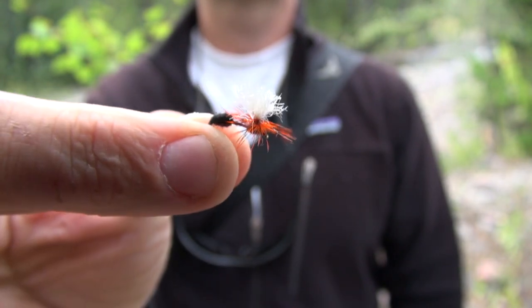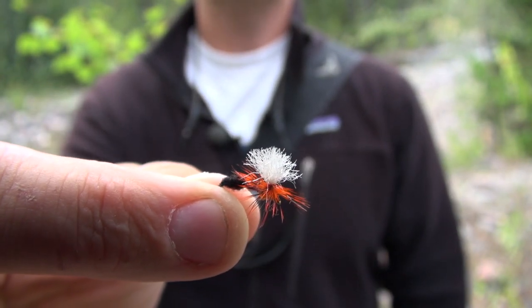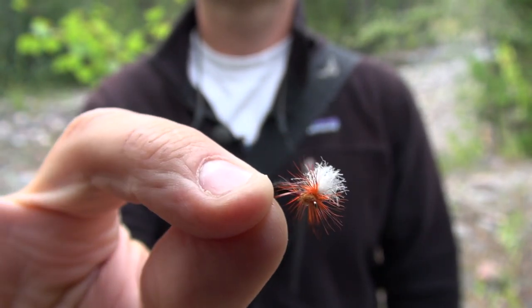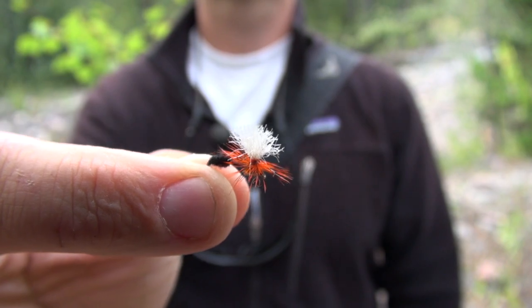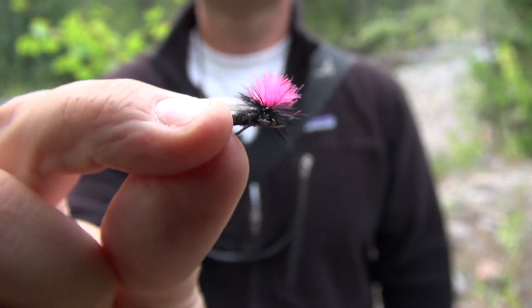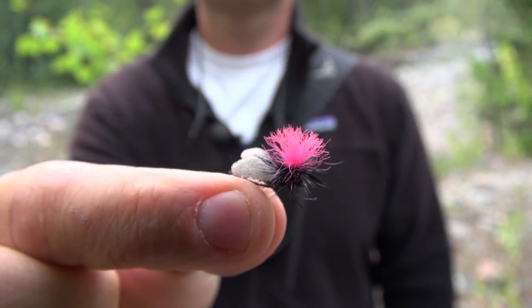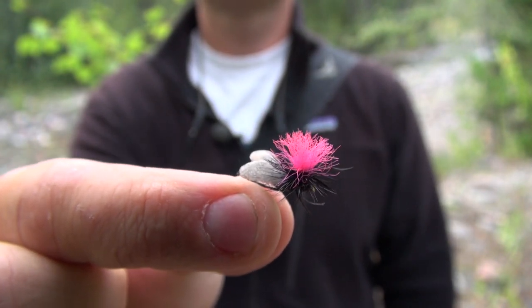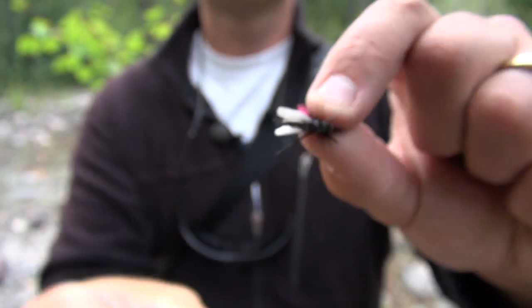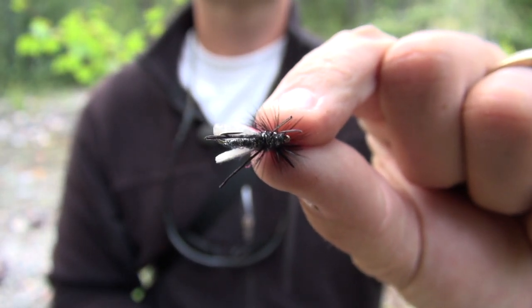One of my favorite ant patterns that I've been throwing not only this year but last as well is Eric's Para Ant. It's a cinnamon-black color and such a great pattern — it floats really super high on the water, really easy to see and catches a lot of fish. The other ant pattern we've been using today is called the Silverman Sparkle Ant. It's a little bit bigger pattern, mimics a flying ant, rides really high on the water, super easy to see, and it's got a nice pink indicator on top. As you throw it into the riffles, it's really easy to keep track of and catches a lot of fish.